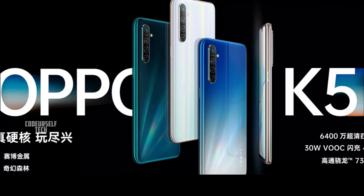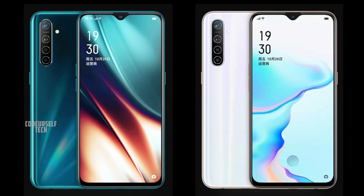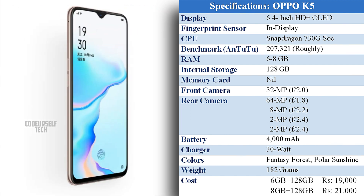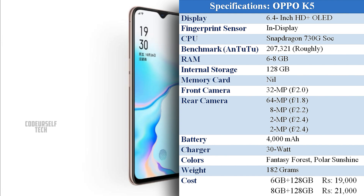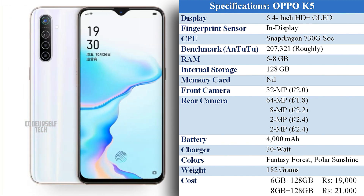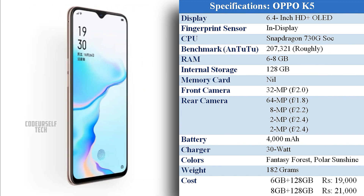The Oppo K5 comes in two color gradients: Fantasy Forest and Polar Sunshine. The Oppo K5 comes at a price tag of 19,000 for 6GB of RAM and 128GB of internal storage, and 21,000 for 8GB of RAM and 128GB of internal storage.